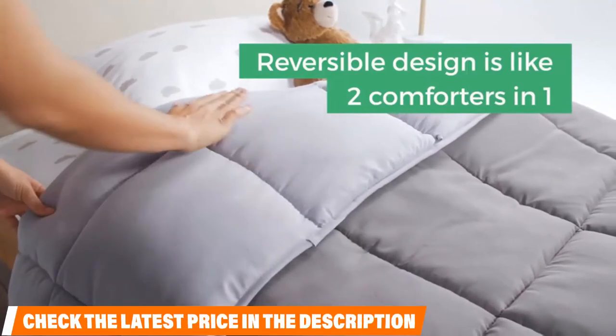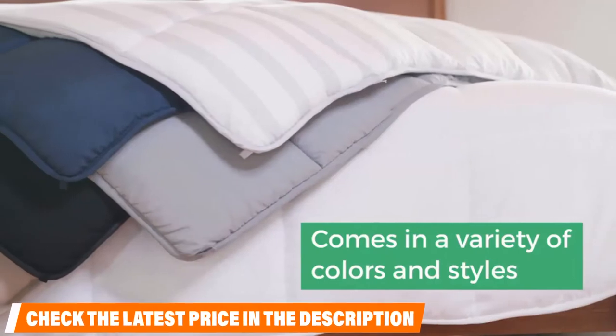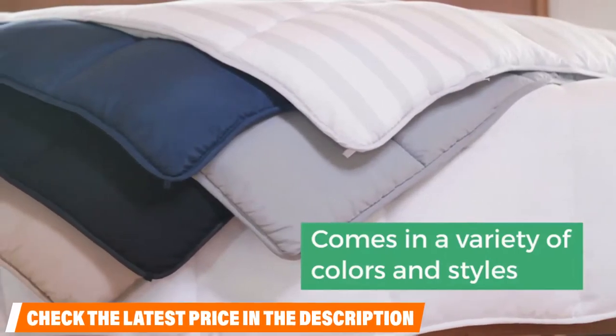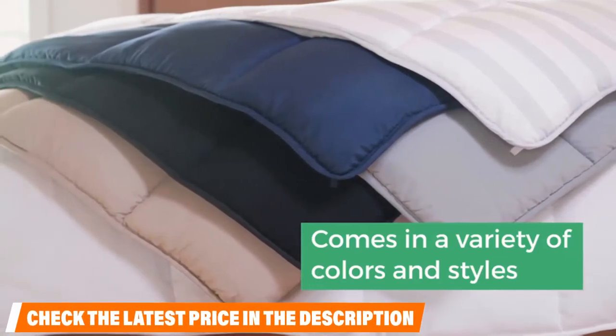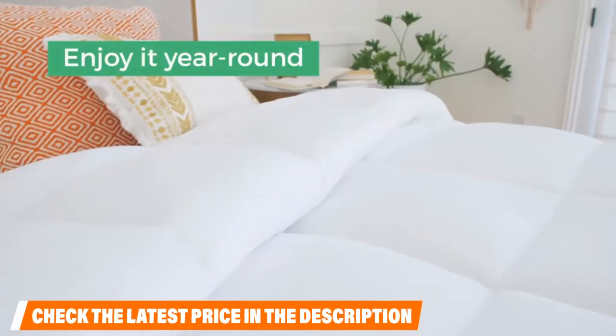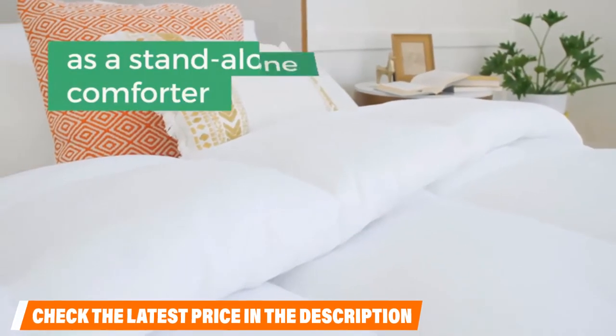Because of the low price, you can purchase a warmer comforter for extreme climates. It can be used as a duvet insert or a comforter, and the loops on the corners and sides keep it secure inside a cover. The reversible design comes in multiple colors along with classic white, and it has a box-stitched design that makes it look attractive on its own.